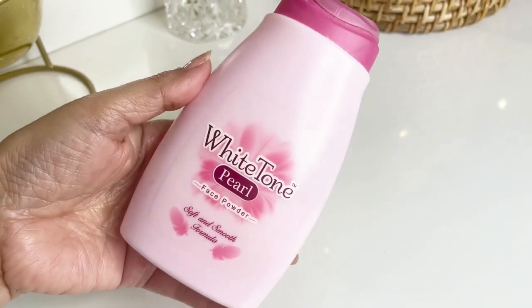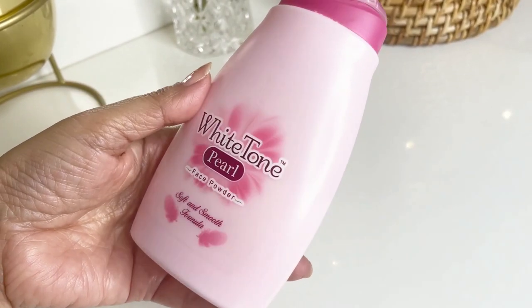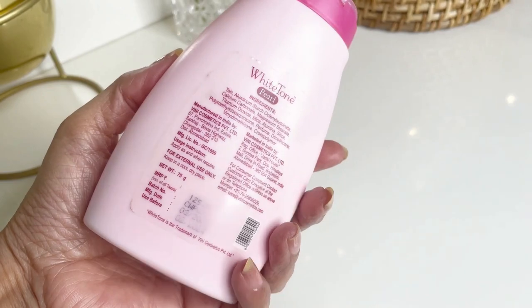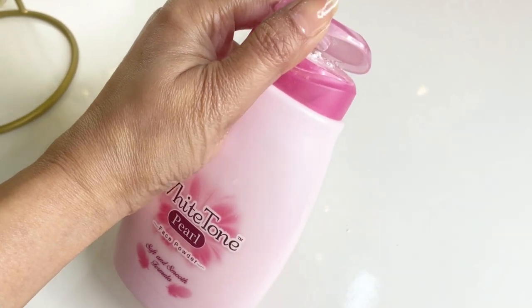Let's dive into the white toned face powder. It comes in this cute bubbly plastic jar with a feminine touch in its color — I can see it being a hit especially among teens. The price is very affordable: MRP is 115 rupees for 70 grams, but it's available at 72 rupees on Amazon.